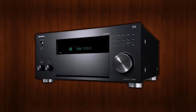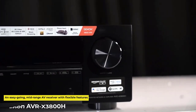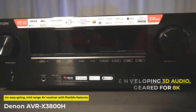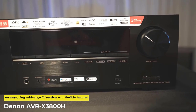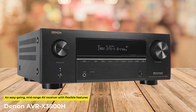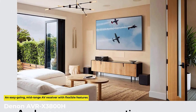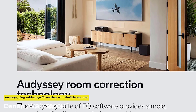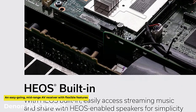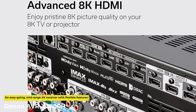Next up we have the Denon AVR X3800H, an easy-going mid-range AV receiver with flexible features that will put you at the center of an immersive audio experience. Whether it's Dolby Atmos, DTS-X, or IMAX, you can choose whatever audio experience you are looking for and match it to the content you are experiencing. You can even experience legacy content with tomorrow's technology via Auro-Matic up-mixing. The Denon AVR also has room correction software that studies the room and adjusts the sound to maximize the effect the human ear perceives.